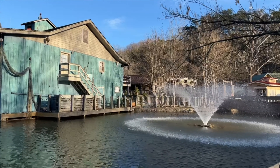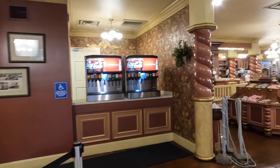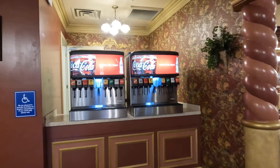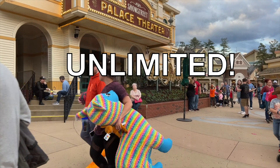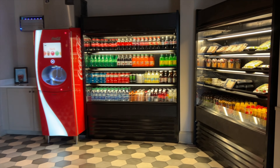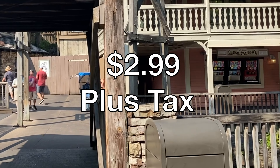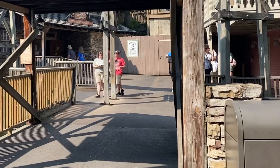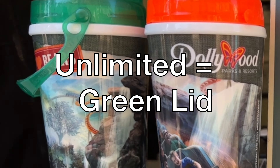For Dollywood Pass holders who plan to visit the park several days during the season, there is also an all-season unlimited refill mug available. This mug allows unlimited free refills of Coca-Cola fountain drinks at Dollywood, Dollywood Splash Country, and Dollywood Resorts during the 2023 operating season. Frozen drink refills can be purchased for $2.99 plus tax each. The unlimited refill mug in 2023 features a green lid and new Big Bear Mountain artwork, and costs $31.99 plus tax each.